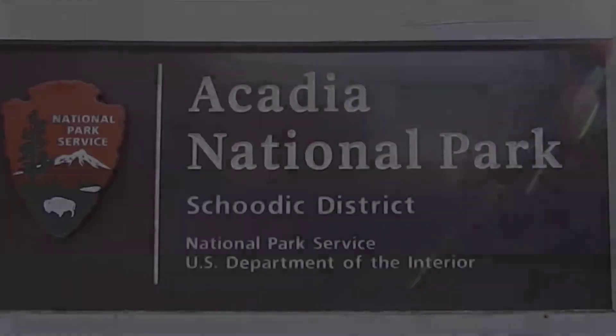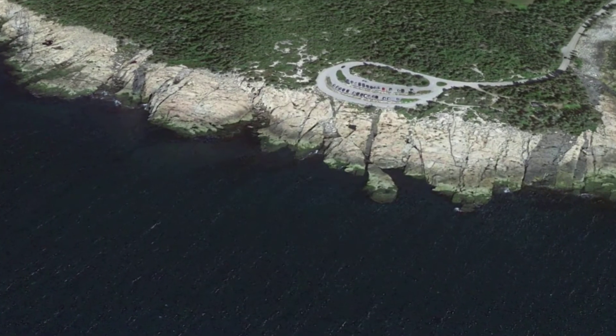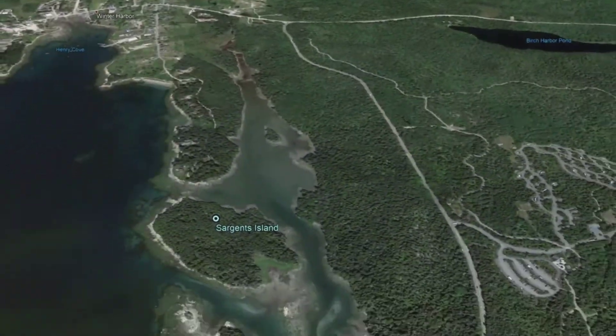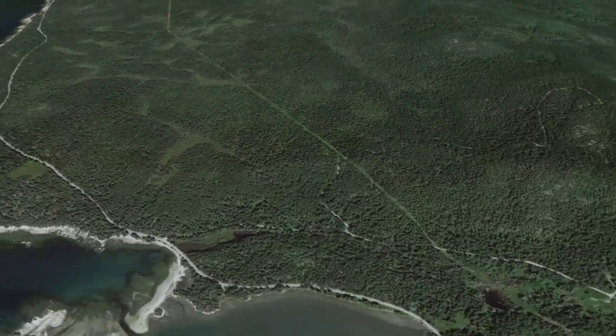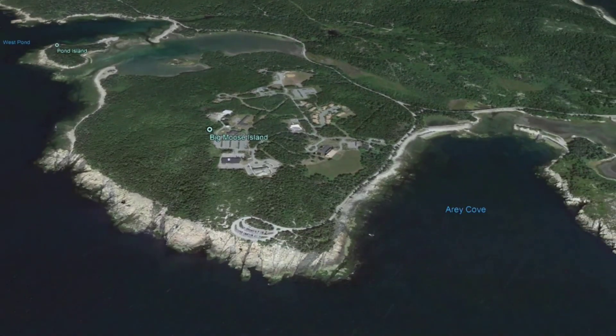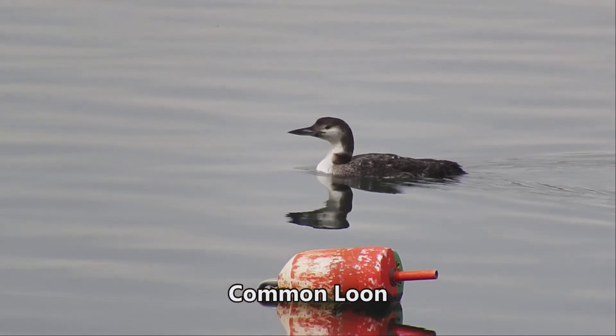Winter birding doesn't have to be cold or hard. Let's take a bird's eye view of Schoodic Point. Some of the best winter birding in Maine is found here. The point itself is at the southern tip of Schoodic Peninsula, and a six-mile auto loop hugs the coastline, giving great views into a dramatic seascape where wintering birds congregate.